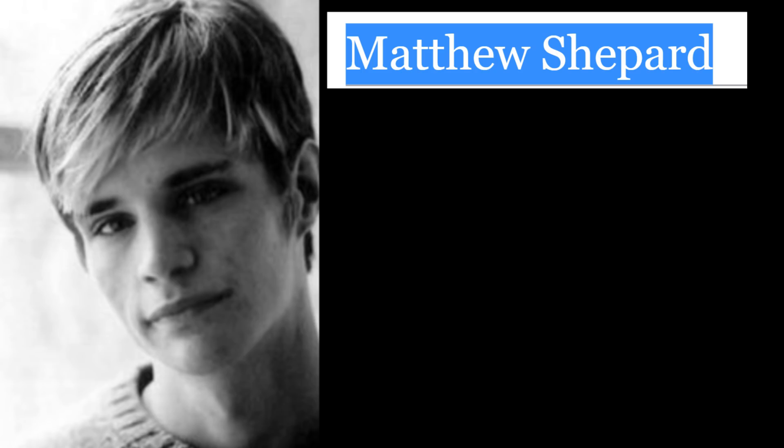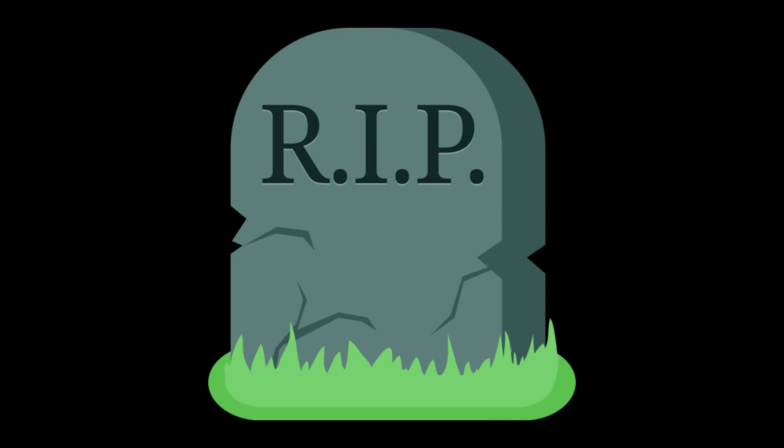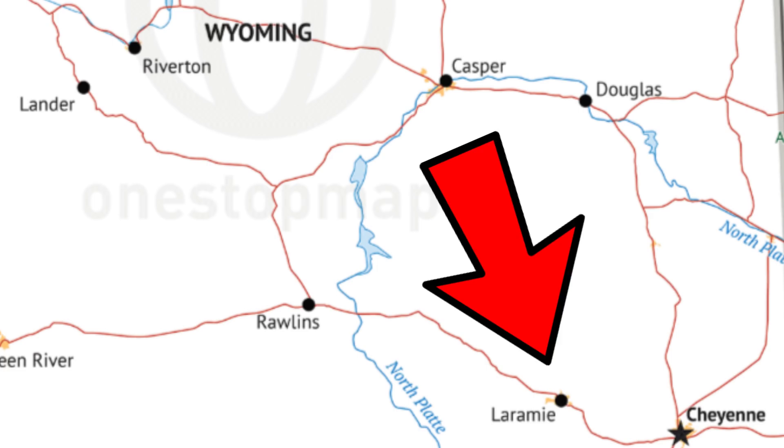My school — a person who went to my high school got gay bashed. Matthew Shepard and I were both born in Casper, Wyoming. We went to the same high school at different times. He got killed not too far from Casper in Laramie, Wyoming. That's the difference.